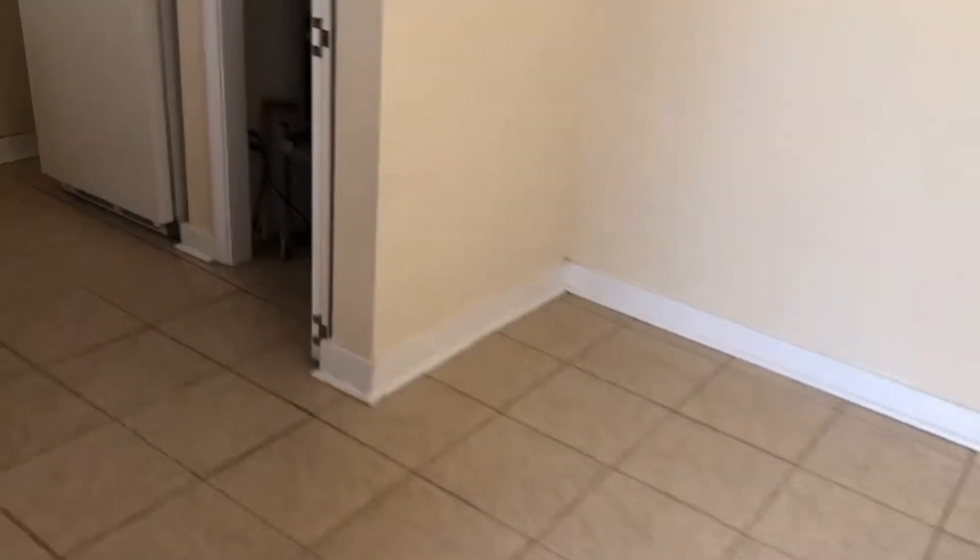When you first enter the home, we walk into your room mirror. In your kitchen, you'll find your HVAC closet.